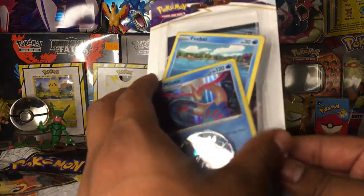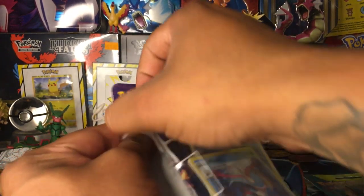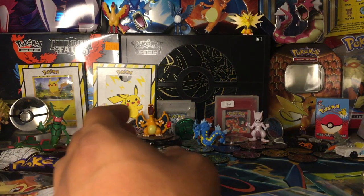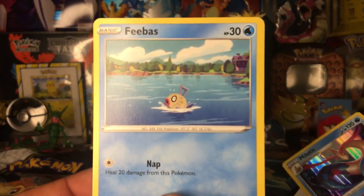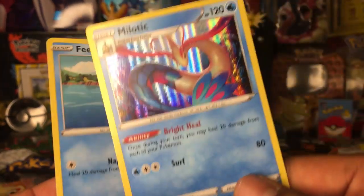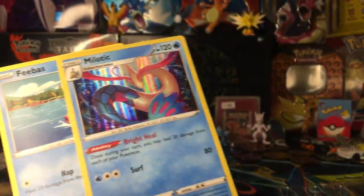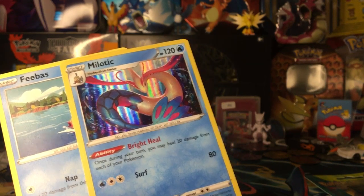I think we're gonna start off with Chilling Rain because it is the brand new pack — the newest set. Looks like it's already coming apart on its own. Oh, it came with a Feebas too! That's pretty interesting — Feebas and Melodic Hollow, very cool. And then we got the cool little code card and the double pack.